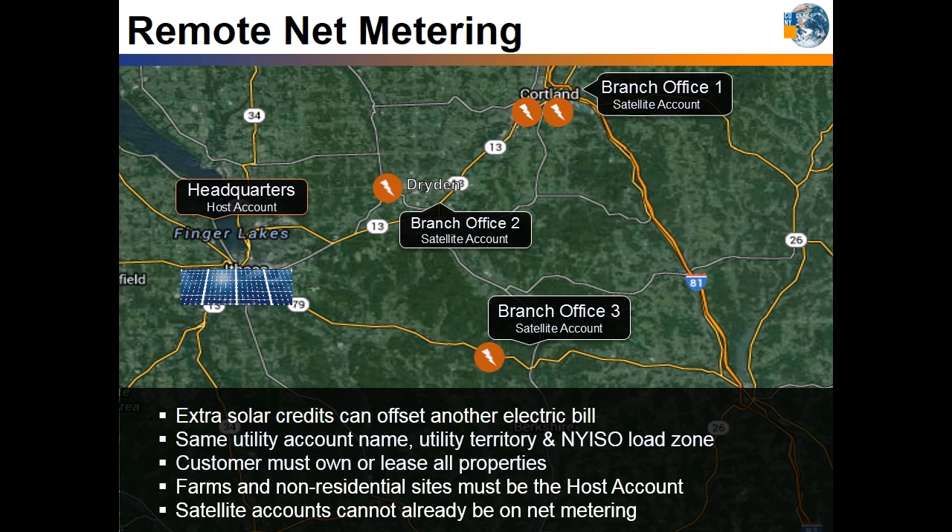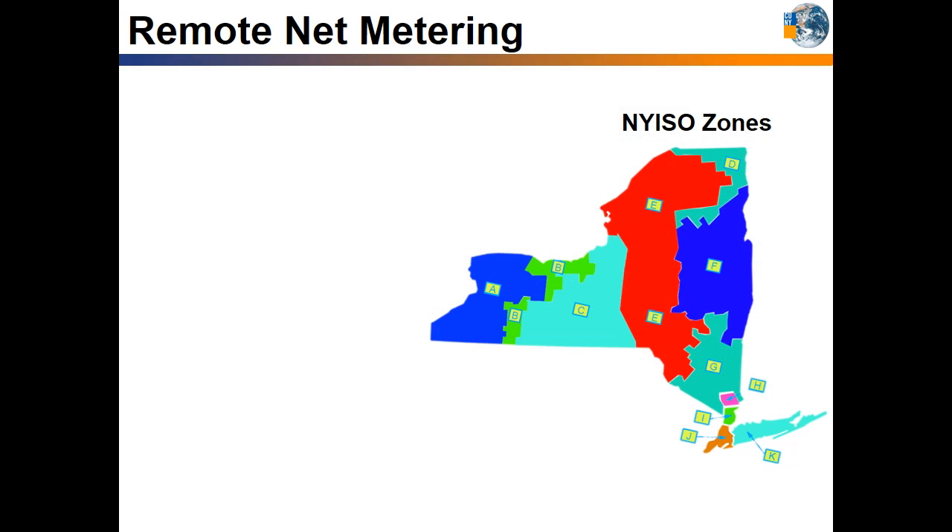The building doesn't necessarily need to be on another property. Sometimes one building may have two electric meters on it — the solar system can connect electrically to one meter and remote net meter the credits to the other meter. To qualify for remote net metering, all sites must be in the same New York Independent System Operator zone, known as NYISO. The load zones are shown on this map.